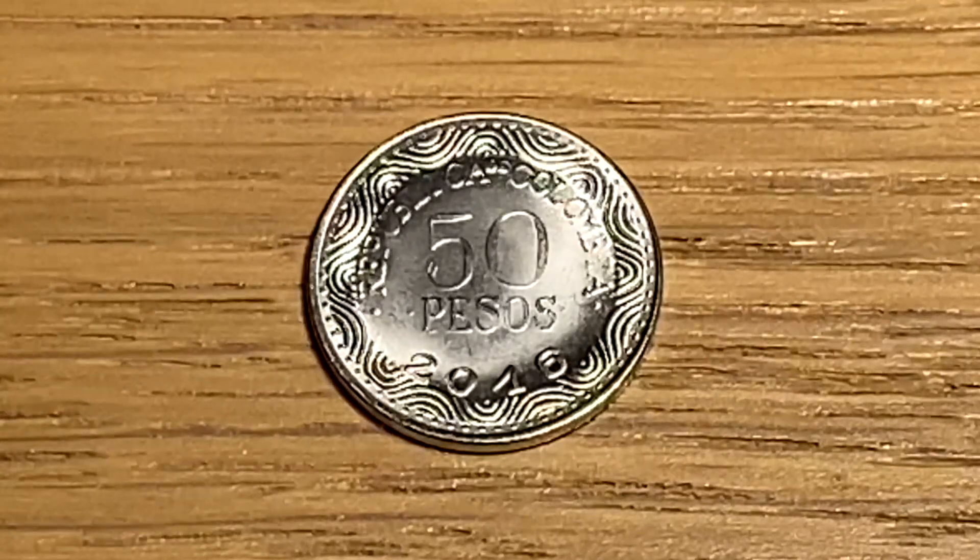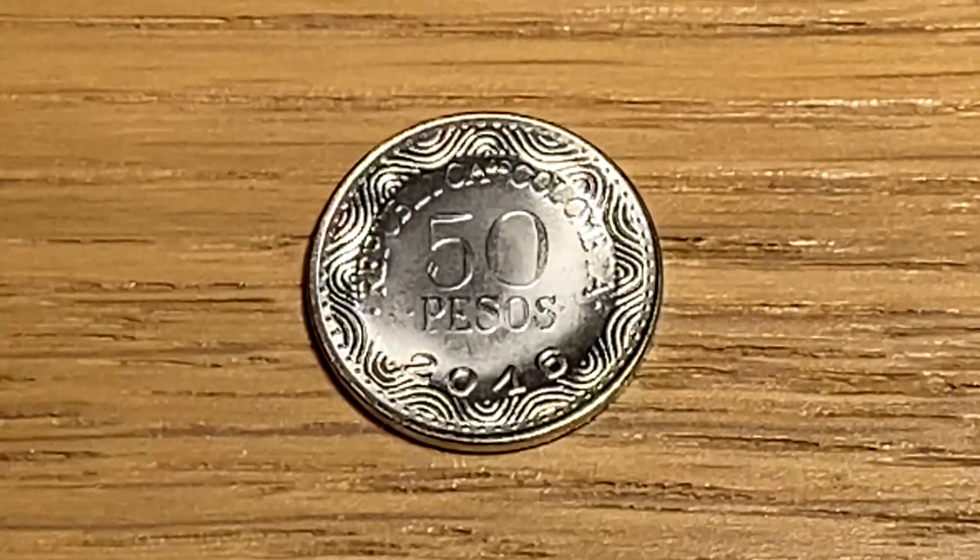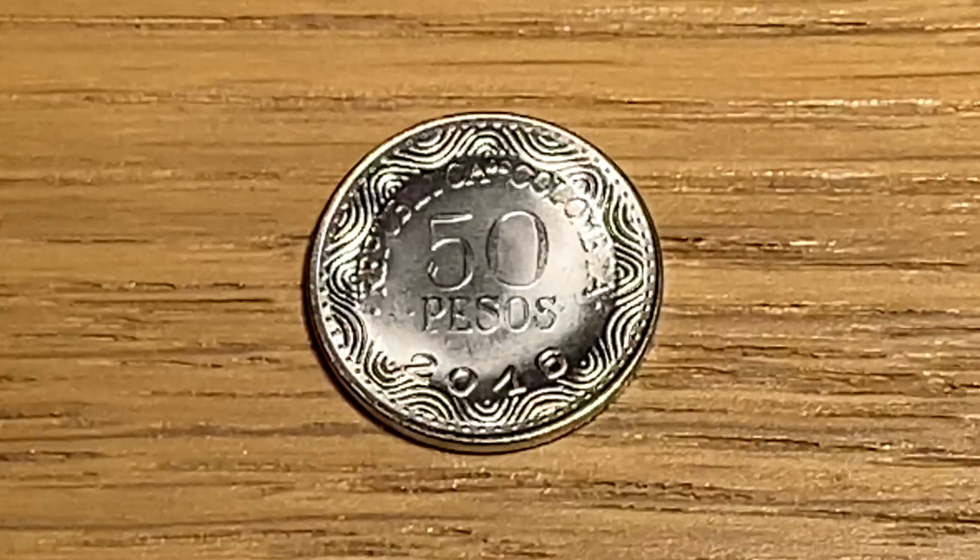Hello and welcome back to Pocket Change Through Time. In today's video I will be showing you what I got behind door 3 in my world coin advent calendar from the coin club.